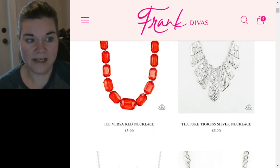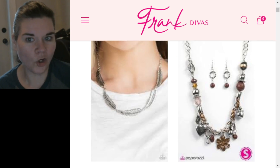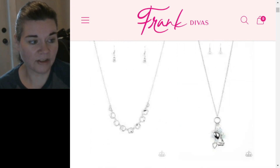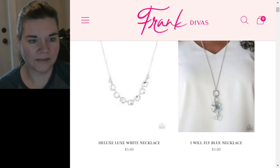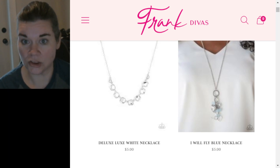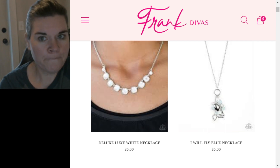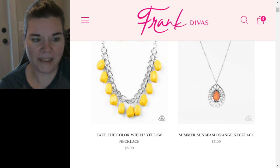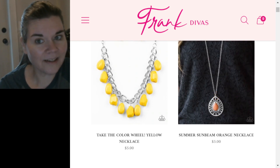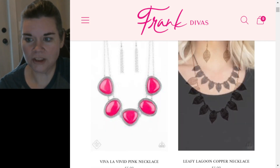Here are the famous acrylic pieces that were really popular when I was a Paparazzi consultant. Then we've got the Textured Tigris, the feather piece Light Flight in silver — I got that in gold in my starter kit and it never sold. Then the Deluxe White Necklace — that was something I got from a box of somebody who had quit. Then we have the I Will Fly necklace, Summer Sunbeam in yellow, pink, orange, and green, and Leafy Lagoon in copper.